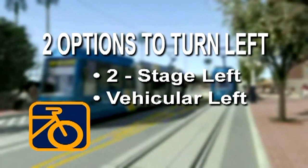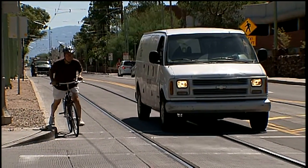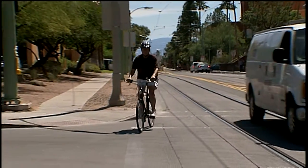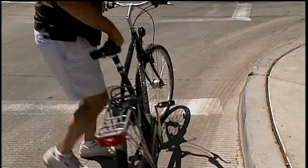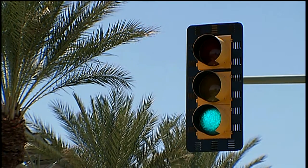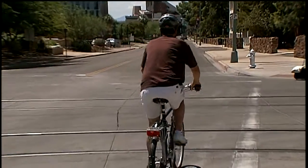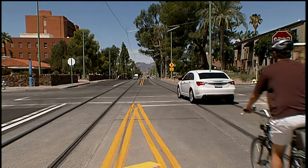Cyclists have two options to make a left turn: a two-stage left and a vehicular left. For a two-stage left, the cyclist arrives from the bike lane and proceeds forward to the far side of the intersection. With a pivot, the cyclist faces towards the intended direction, pauses, and then moves with the next phase of the traffic signal, crossing the track safely at as close to a right angle as possible.